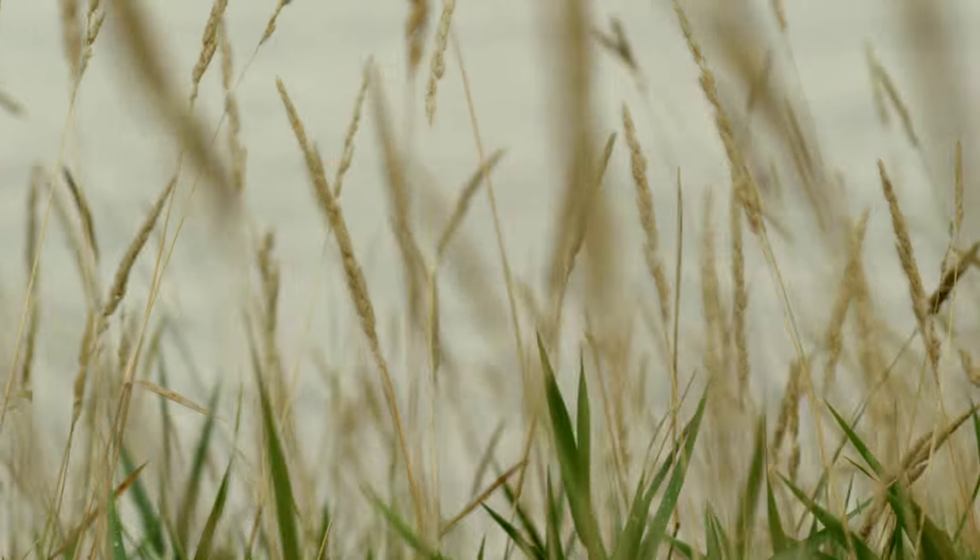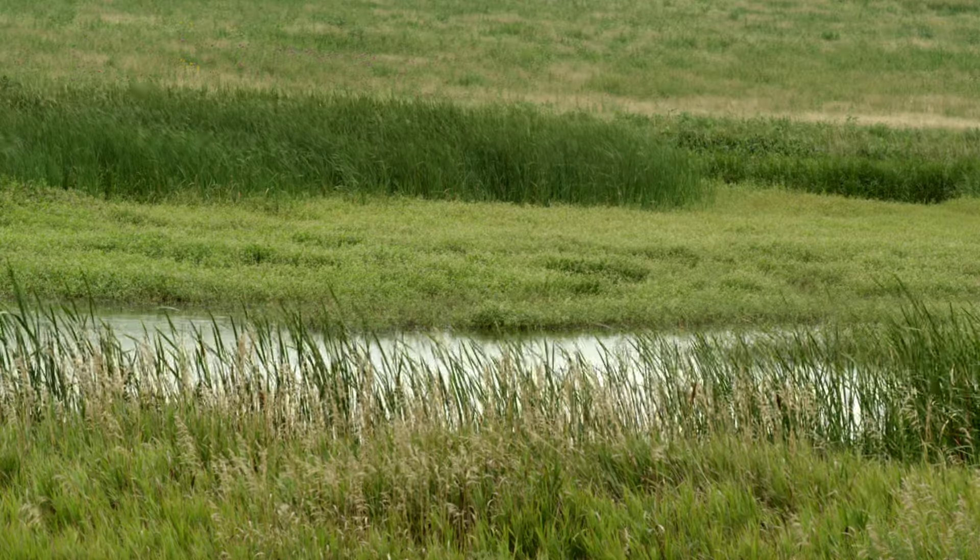I read something years ago that 50 acres of CRP in the right spot will produce as many birds as 500 on the open prairie.